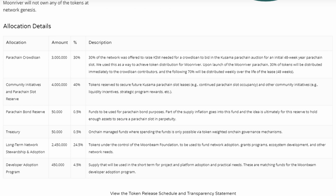Let's do a quick rundown on the allocation details. The parachain crowd loan was good for 3 million tokens, which equals 30%. Community initiatives and parachain slot reserve takes up 4 million, which equals 40%. Parachain bond reserve takes up another 0.5%, and the same amount goes to treasury. Long-term network stewardship and adoption gets 2,450,000, so 24.5%. And finally, the developer adoption program takes up 450,000, which equals 4.5%.